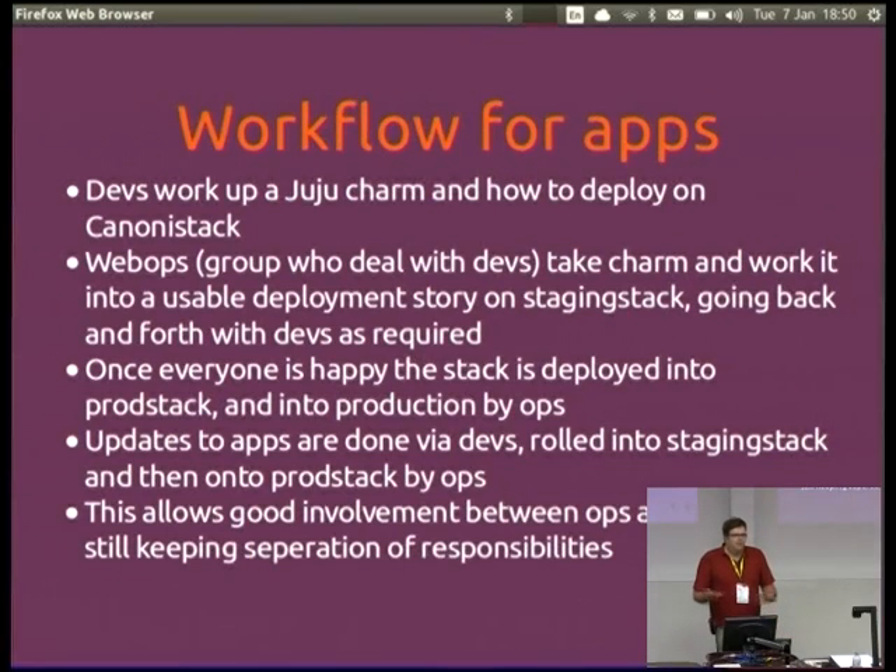The workflow: a developer comes and says 'I've got a service I want to use.' We go 'right, can you deploy it? Do you know how? Have you got Nagios checks to tell us it's up?' They work up a charm and get it deployed to Canonistack. We've got a group called WebOps who deal with the devs — they take that and work it into a decent deployable story onto StagingStack. That gives you an end-to-end test of the new service, making sure everybody's happy and you're not touching any production data. Once you're happy, we roll it through to production. For updates, you go back to the start, apply it to StagingStack and roll it through again. This gives good separation of responsibilities between ops and devs, and has dramatically increased dev involvement in understanding production deployment problems.